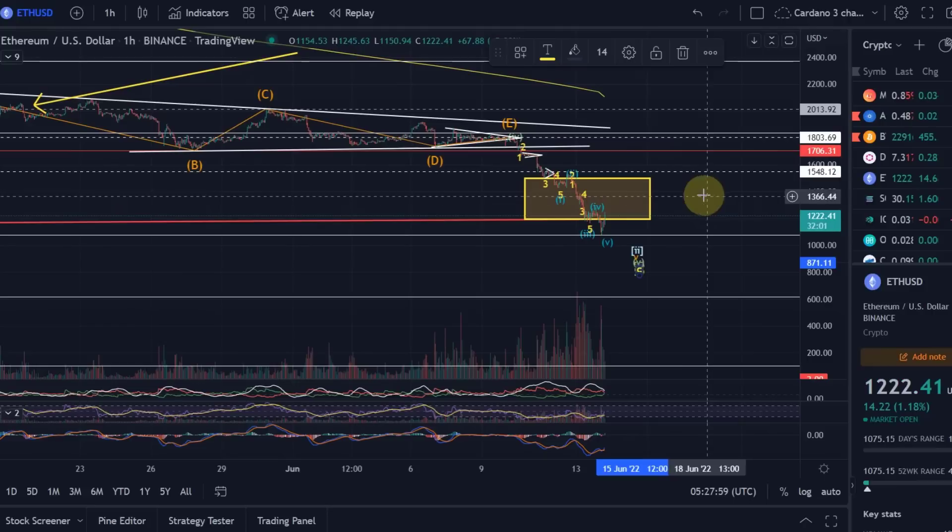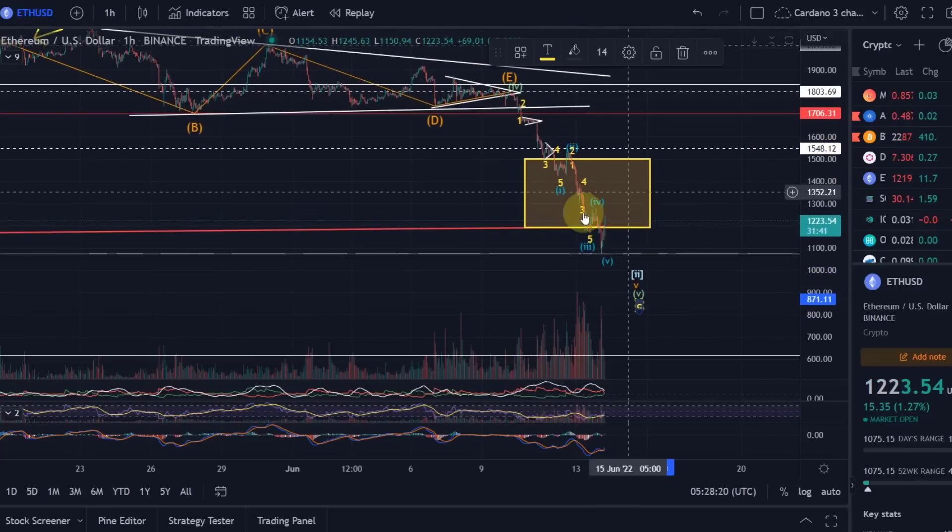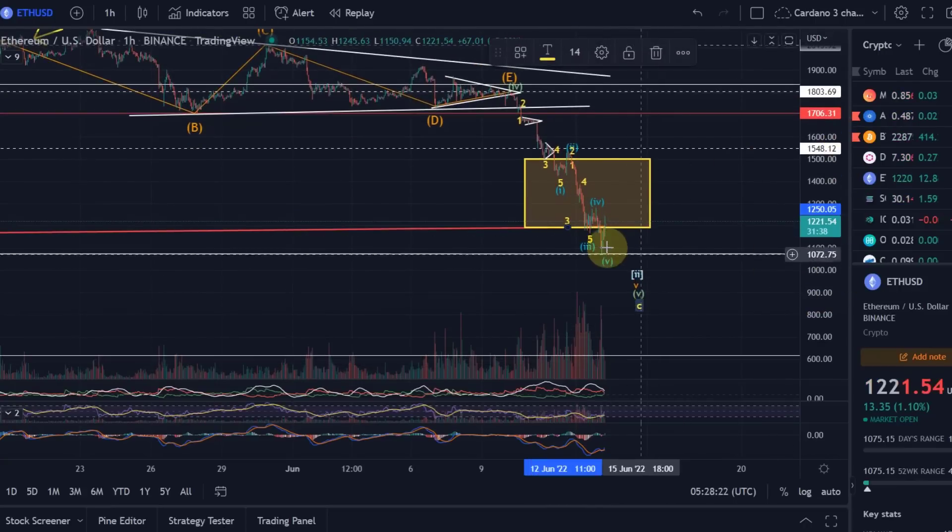At the moment we have no confirmation yet that this low is in — no bullish confirmation yet. We've done pretty much everything we needed to do; we're back in my target area. We came out of it briefly, touched that level as expected, and now I'm seeing a very strong reaction to it — really good. But again, we have no bullish confirmation yet, and as long as we don't, the view has to remain that we are going to go lower.